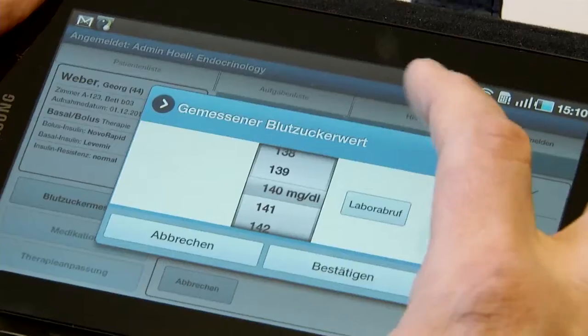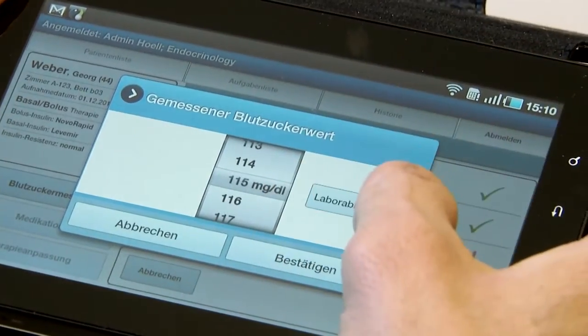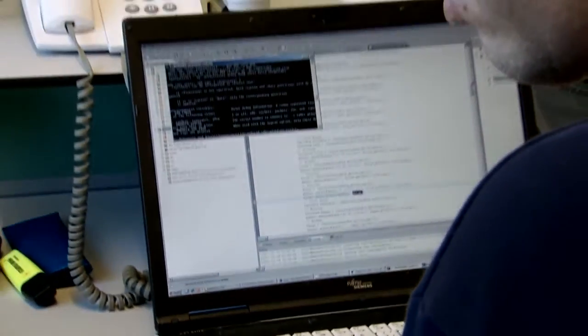We started discussing the use of this new device with several hospitals in Germany, Denmark, and the UK. We think it will be adequate to start our own company now that produces and sells these new devices to different hospitals throughout Europe and maybe throughout the world.